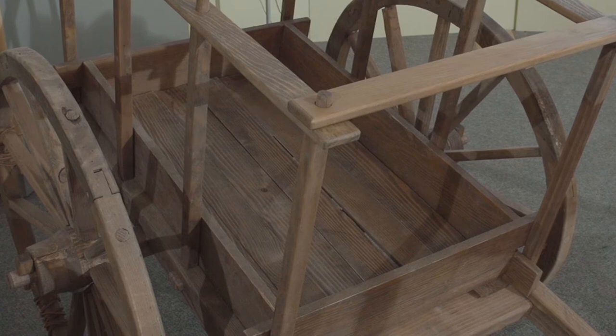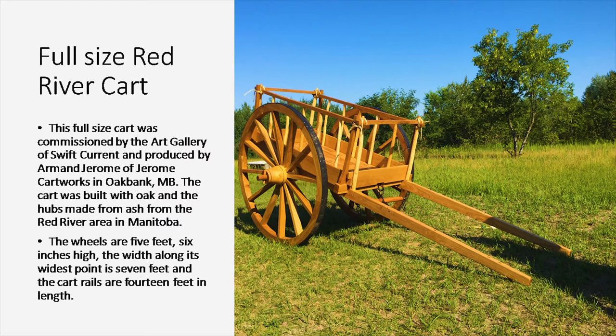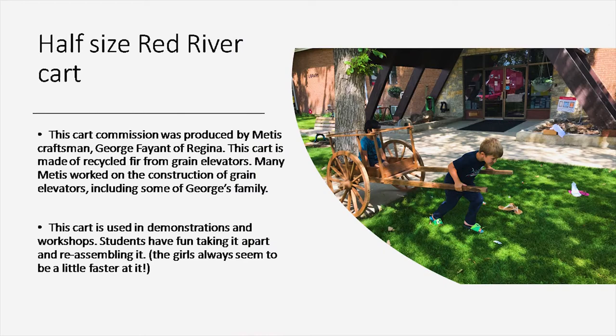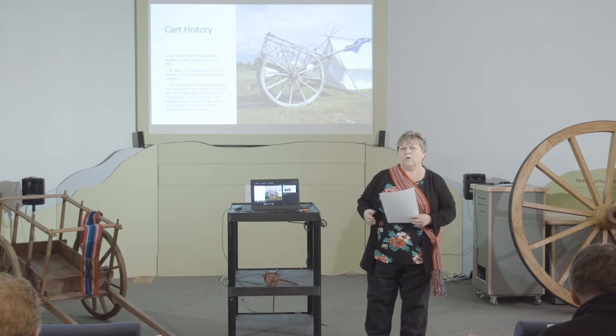There's the full-size cart. That's a picture of it when I picked it up in Manitoba in 2017. This half-size cart was photographed at the Shaunavan Art Camp last summer. The kids had a blast with it. Now I'll talk about the cart history and the role that Red River carts played in building Canada.